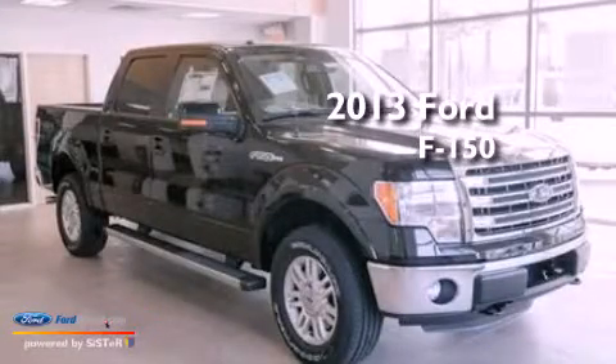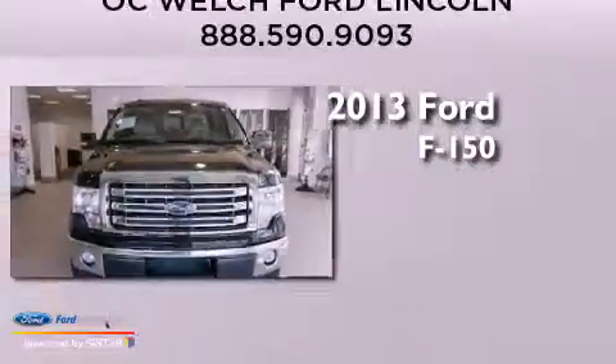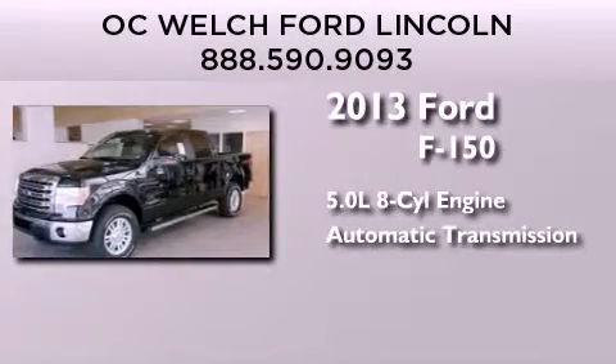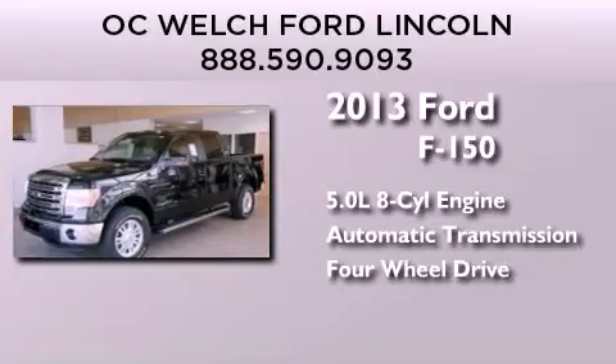This is a brand new 2013 Ford F-150. It has a 5.0 liter 8-cylinder engine, an automatic transmission, and the added safety and control of 4-wheel drive.